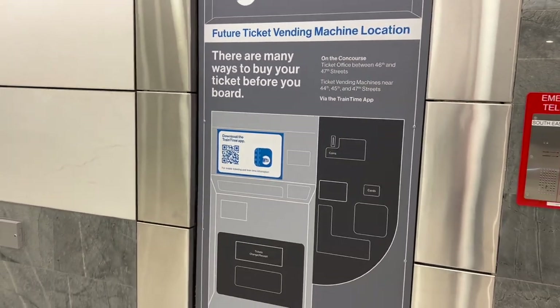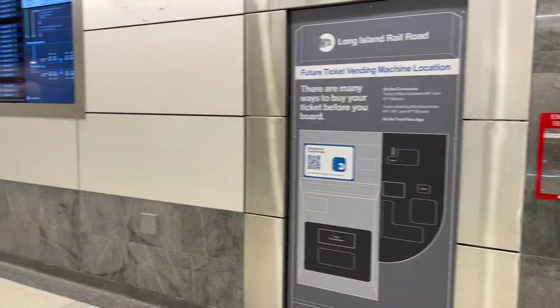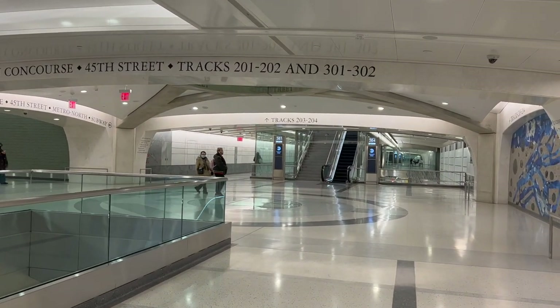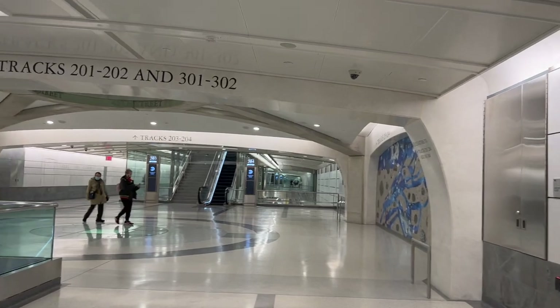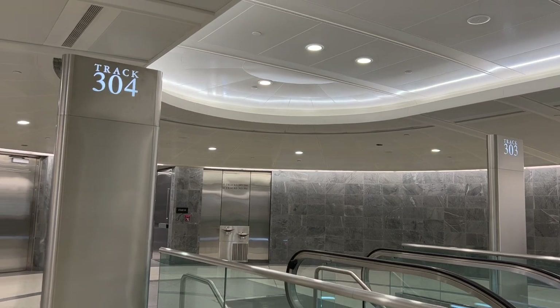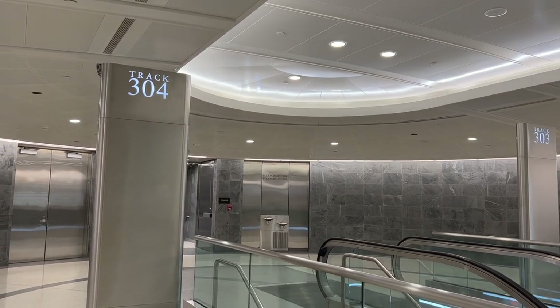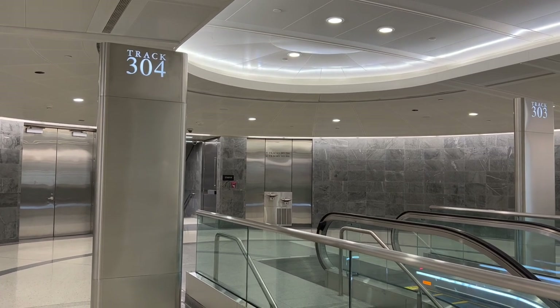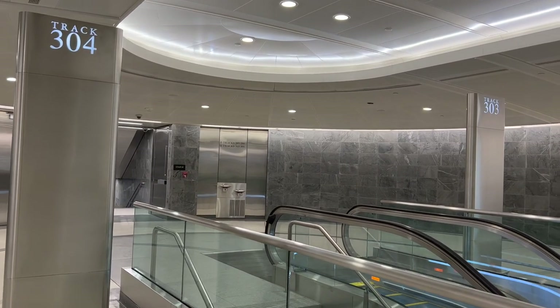They're going to put a ticket booth here if you want to get paper tickets. This is all tracks — it's pretty cool and very nice. I also like these tracks because you don't feel like you're in a dungeon. You'll see when we head to Grand Central — some of the tracks there make you feel like you're in an underground dungeon.